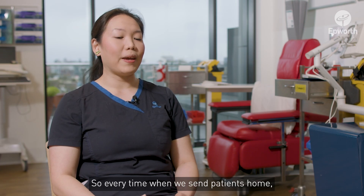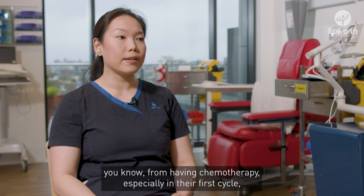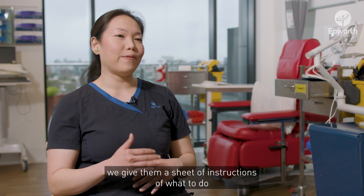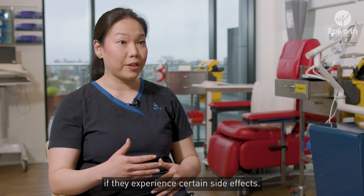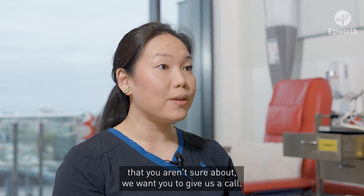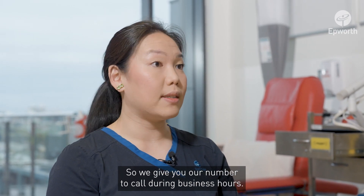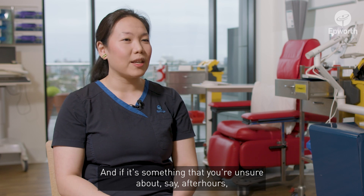Every time we send patients home after chemotherapy, especially in their first cycle, we give them a sheet of instructions on what to do if they experience certain side effects. If it's something mild or something you're unsure about, we want you to give us a call, so we give you our number to call during business hours.